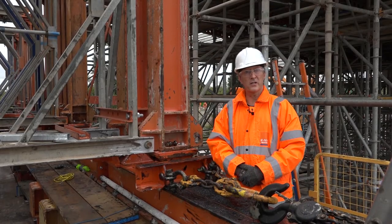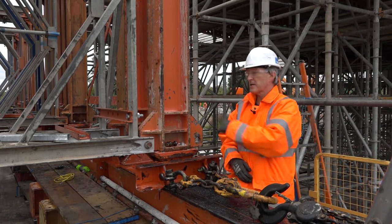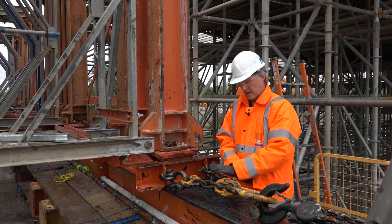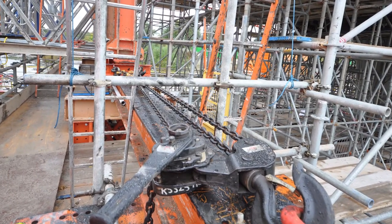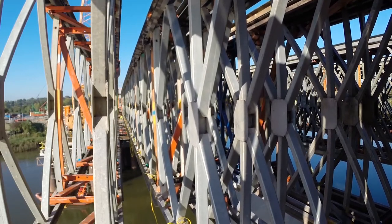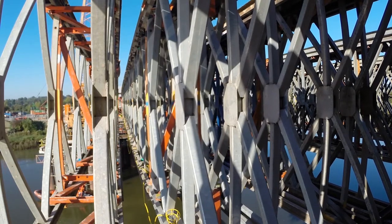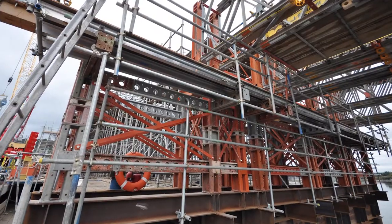The R700 trusses are loaded onto the triweb beams at the far end. Then, thanks to a specially designed sledge and a chains-and-pulley mechanism, they slide along the triweb from the far end all the way to position. They're loaded one followed by another sequentially, so we end up with a full seven over the clear span in exactly the right positions.